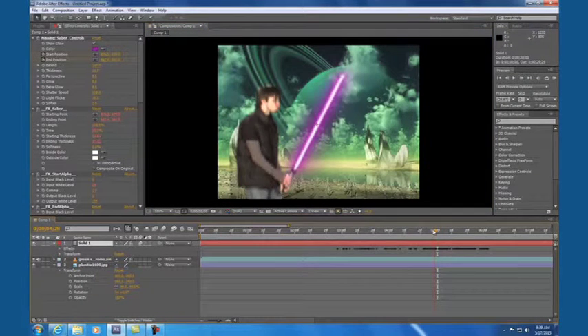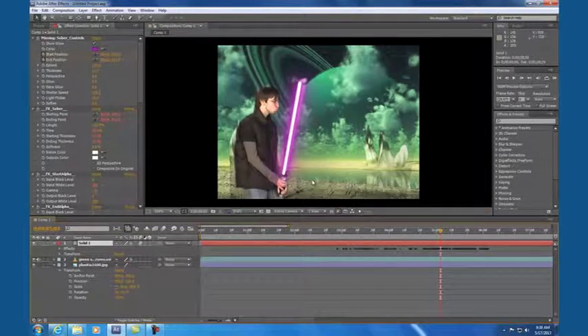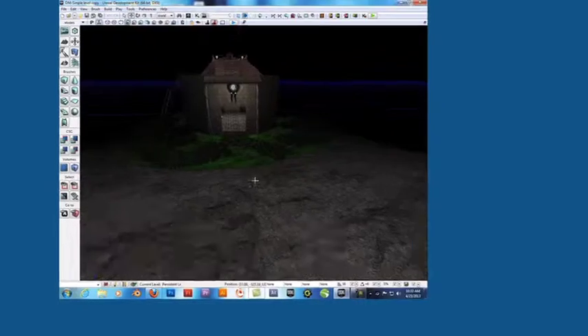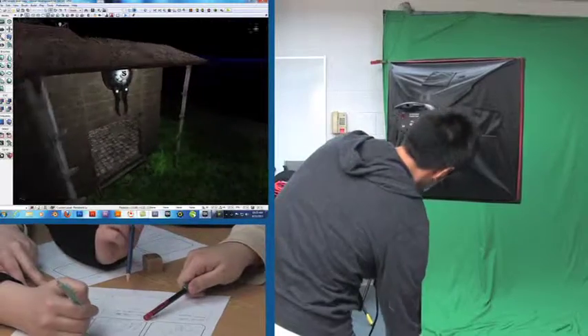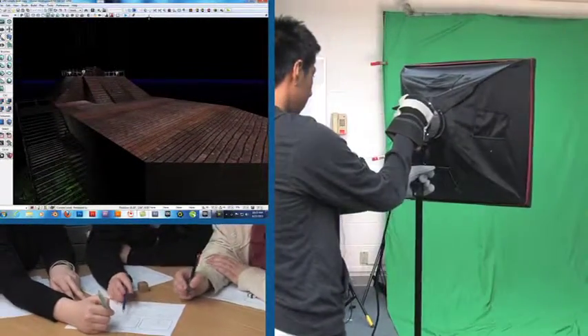Graduates of this program can look forward to an exciting career as a software engineer, flash designer, web developer, or video game developer. Other rewarding career opportunities include graphic designer, video editor, video systems technician, and video production coordinator.